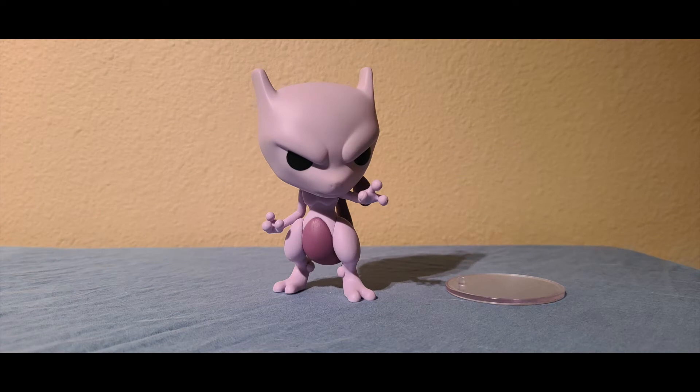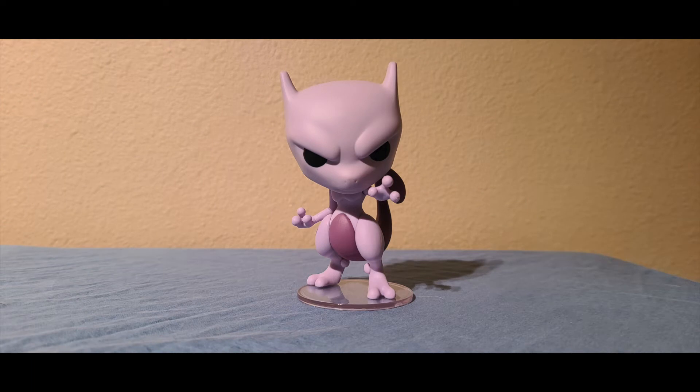All right guys, we got out of the box. One thing I want to make note of is that this is the second Pokemon Pop to come with a stand, the other one being the waving Pikachu. I've placed Mewtwo on his stand and take a look — this is amazing. They took Mewtwo and turned him into a Funko Pop and they did such a good job. They do not lose the essence of Mewtwo by conforming him to this format. He's also really big for a four-inch Funko Pop — he's got to be about five inches.